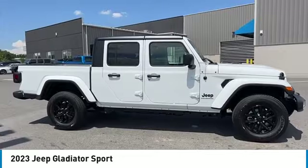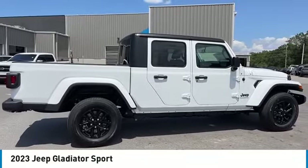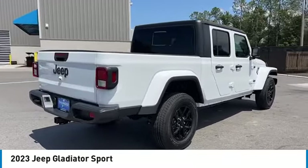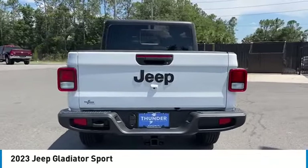Stop by and take a look at the 2023 Jeep Gladiator. The Jeep Gladiator is just the off-road truck that Jeep fans have been waiting on — enjoy the functionality of a truck while retaining the off-road capability you'll fall in love with.